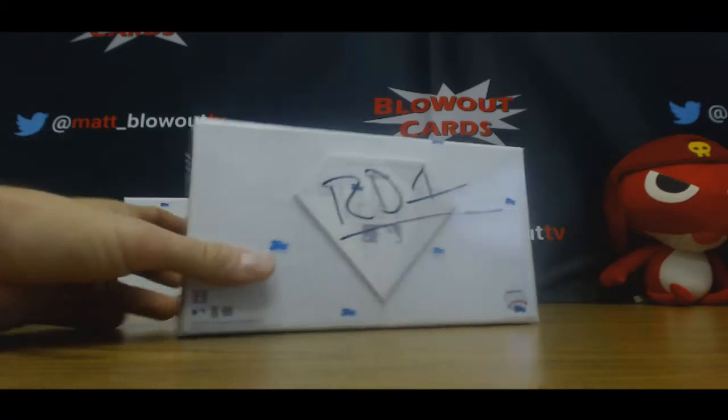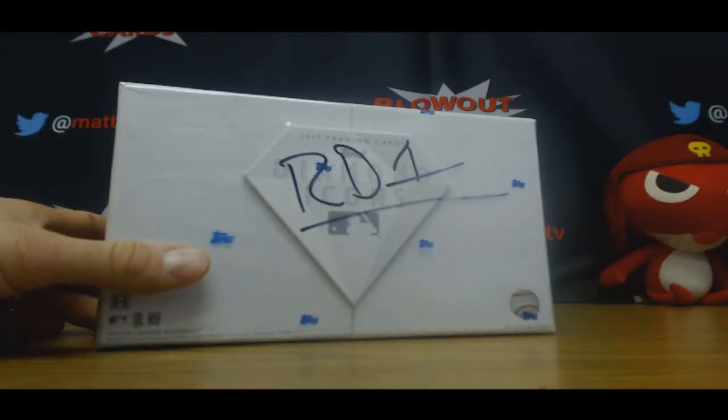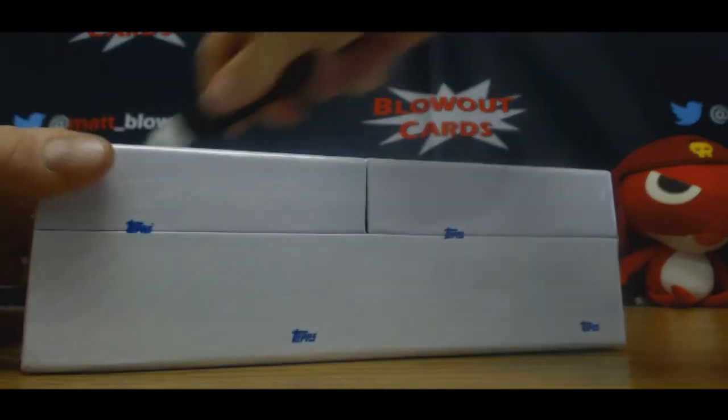Alright guys, this is round one for the day. Draft your hit. Diamond Icons. Good luck, good luck. Chris, you've got the number one pick here.